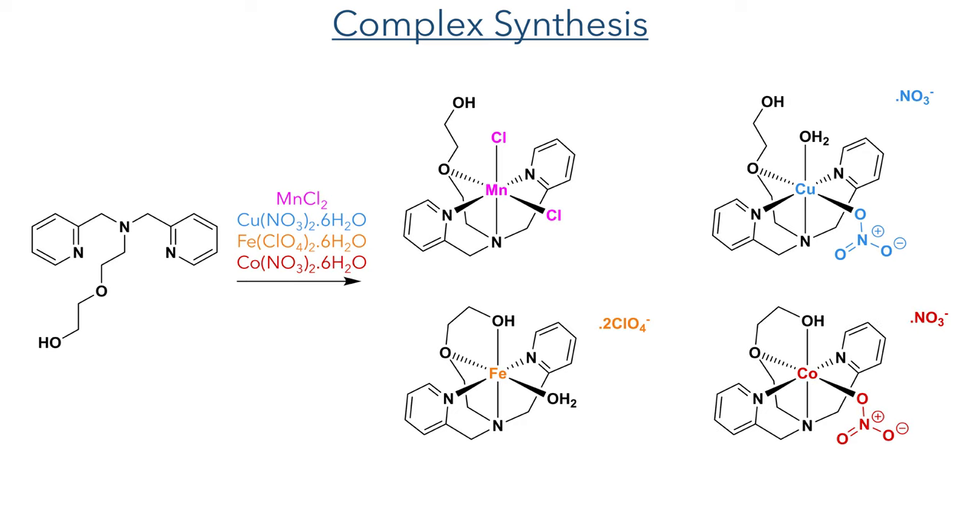The complex formed with cobalt nitrate also features the ligand binding through all five possible coordinating atoms, and as was seen in the copper nitrate complex, one nitrate is found coordinated to the metal and the other acts as a counter ion to balance the charge.